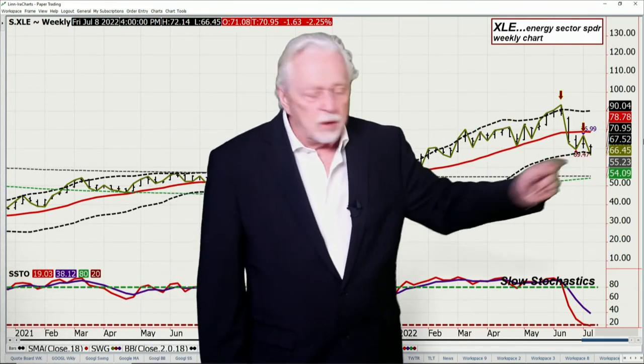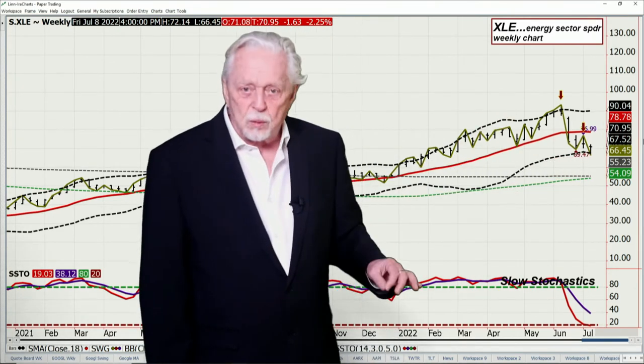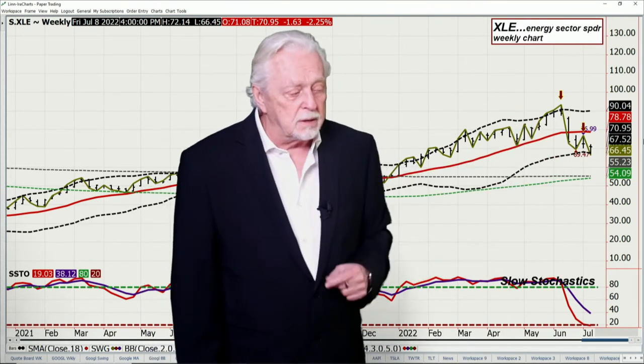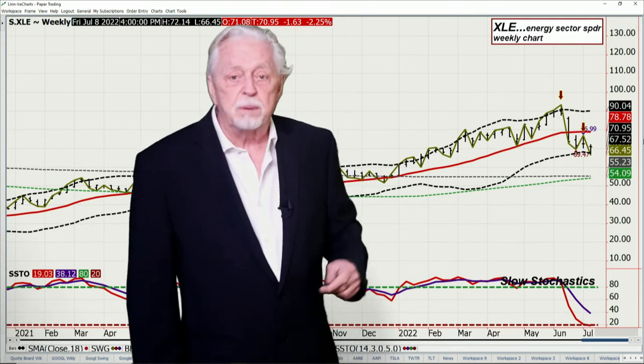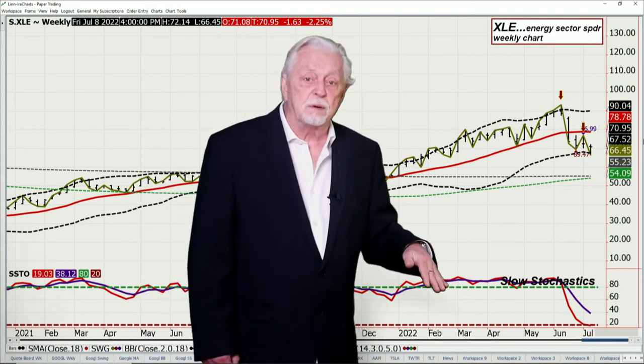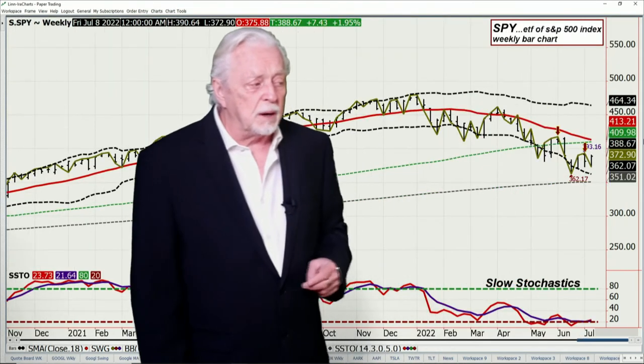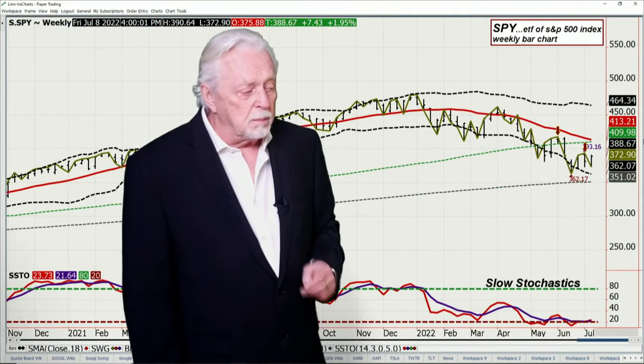XLE — the energy sector. This was the cover week of shorts. You heard me — cover shorts. Why? First challenge of the lower band. You've been in a downtrend, you know it because you've been playing it. If you have my daily subscriber videos, you know what we've been doing on that. And boom — you're down to the area where I think you don't want to be short anymore.